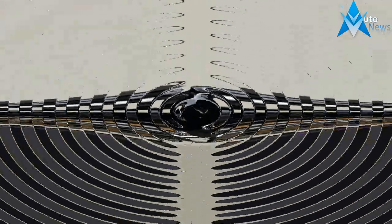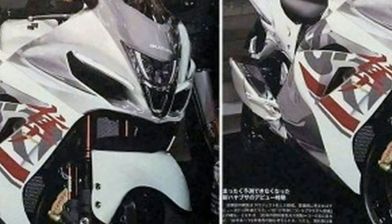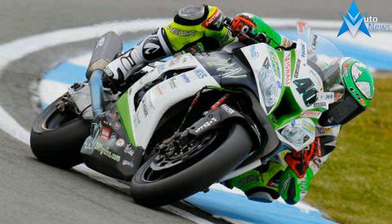MTT's Y2K bike was recognized by Guinness World Records as the most expensive production motorcycle ever to go on sale, and in a second award it was designated as the most powerful production motorcycle.